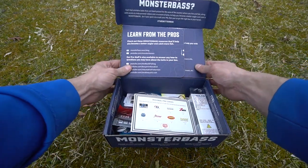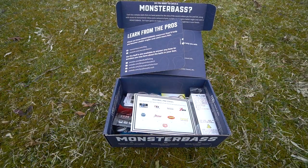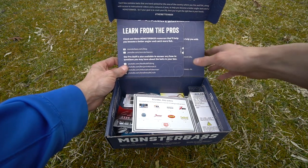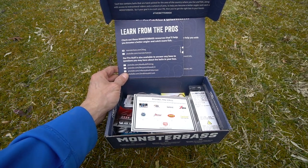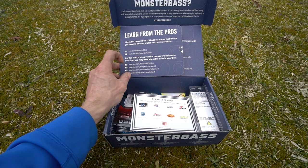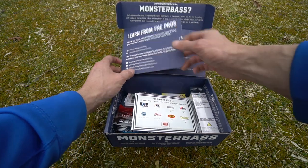On the front of the box it says hashtag Monster Bass — that's for Instagram, YouTube, Twitter, Facebook, all that. Use the hashtag and you could be entered to win stuff. The box also says 'learn from the pros' and features Monster Bass resources to help you become a better angler, including Alex Rudd, Benjamin Nowak, Informative Fisherman, and Smallmouth Crush.